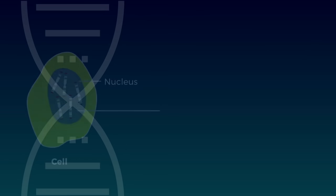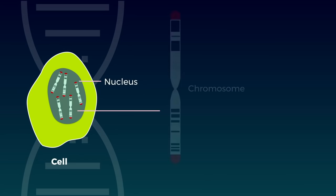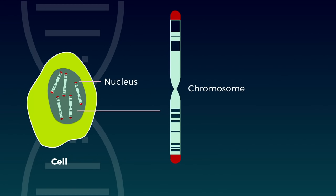For me, this little pond scum critter, tetrahymena, was a great way to study the fundamental mystery I was most curious about: those bundles of DNA in our cells called chromosomes. And it was because I was curious about the very ends of chromosomes, known as telomeres.